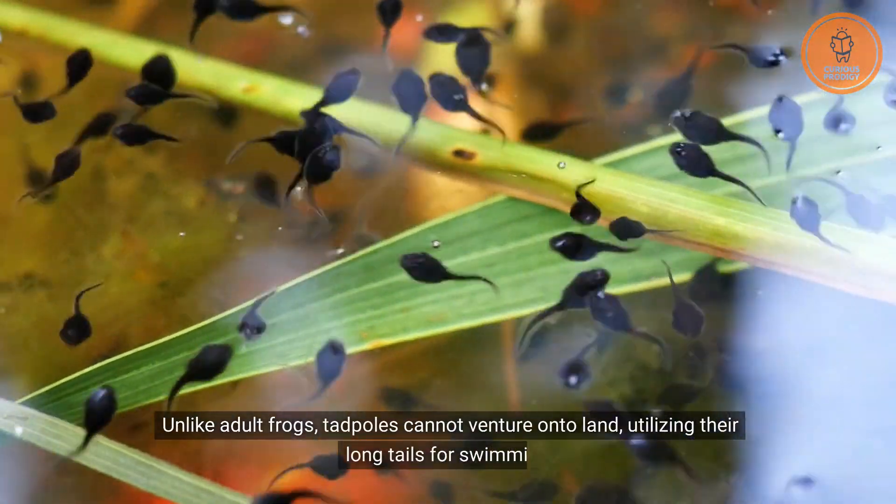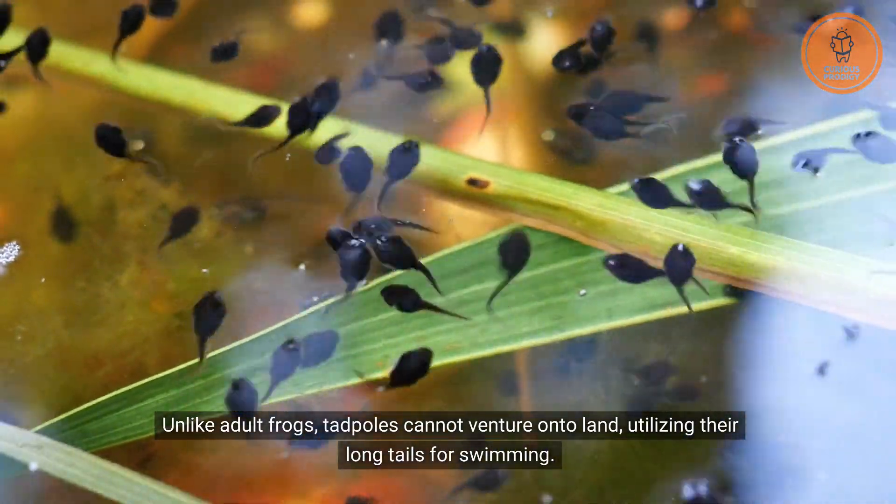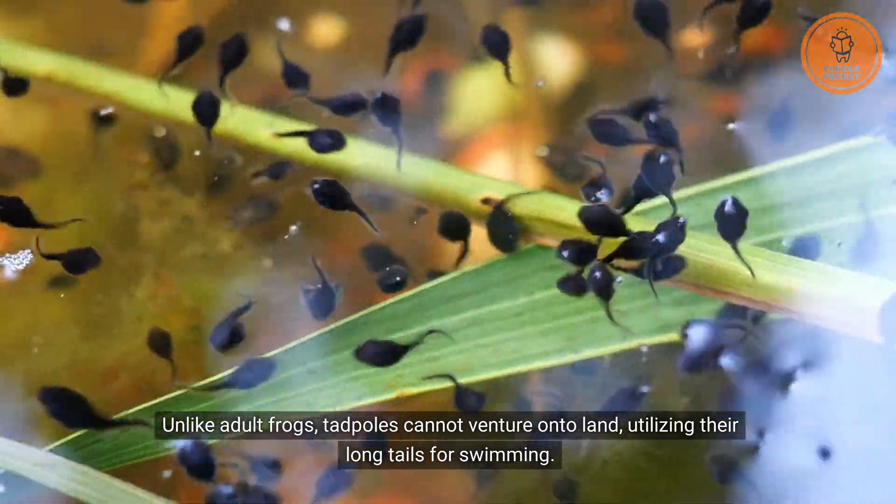Unlike adult frogs, tadpoles cannot venture onto land, utilizing their long tails for swimming.